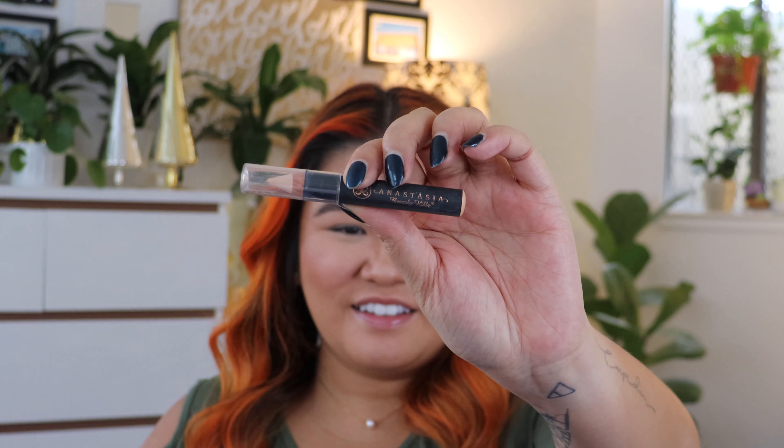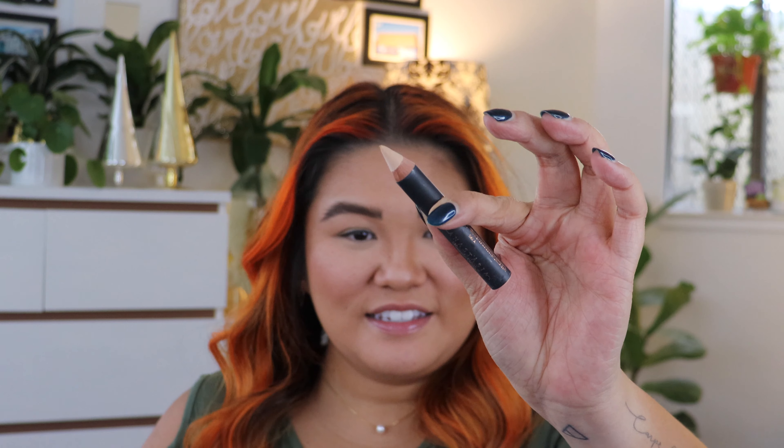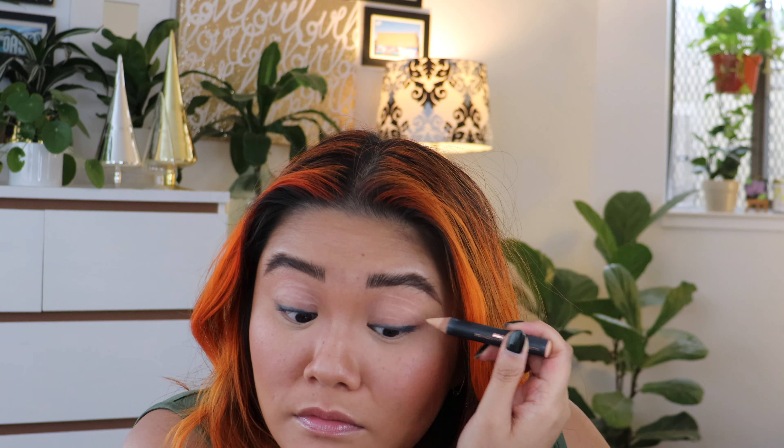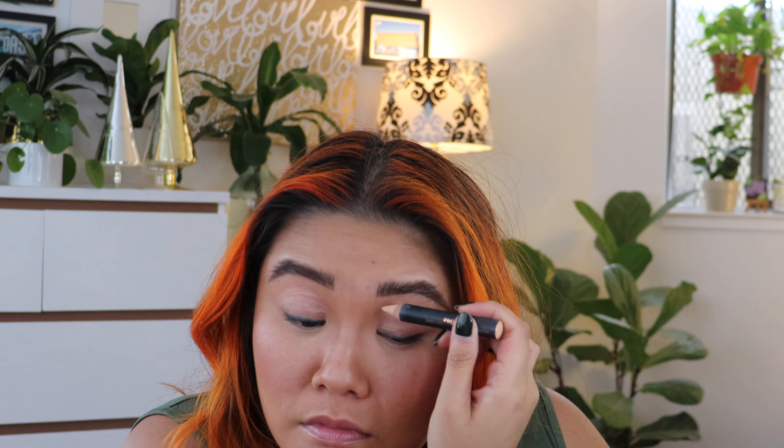I'm going to prime my eyes a little bit first before going in with the eyeshadow. I'm going with the Anastasia Beverly Hills Pro Pencil — it's an eyeshadow primer and color corrector that comes like a little pencil. I'll draw some primer right on the lid and then work it in with my finger.